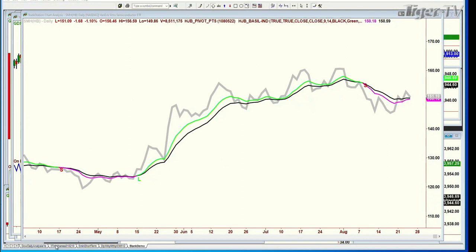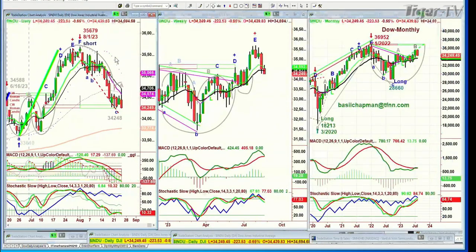The Dow is in a sell mode on the daily. If this Friday it closes quite sharply below the 14-period moving average, it goes to a sell signal. If it does that for two weeks, it'll be a sell mode — or if other things happen it'll be downgraded from a sell signal to a sell mode. The monthly chart is still really good; all the technicals are actually holding pretty well.